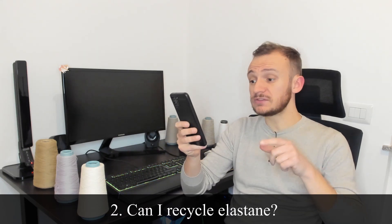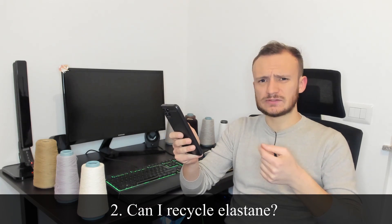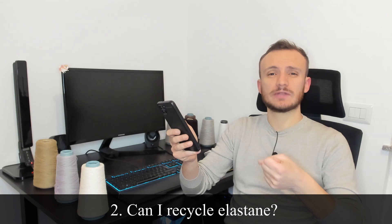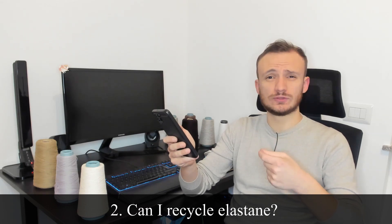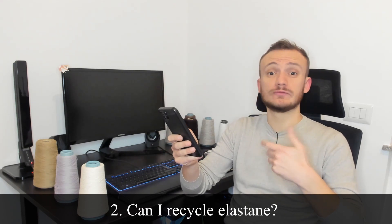Can I recycle elastan? This is a very tough question indeed. The answer is yes — Yo-Sung I guess tried to do that, but the result is not so good. Recycled elastan can be produced, but the mechanical features are not so good and the ultimate tensile strength is much lower compared to virgin or raw elastan.